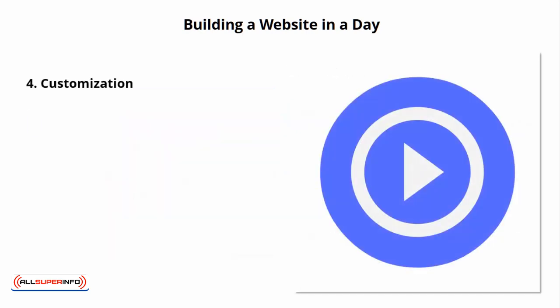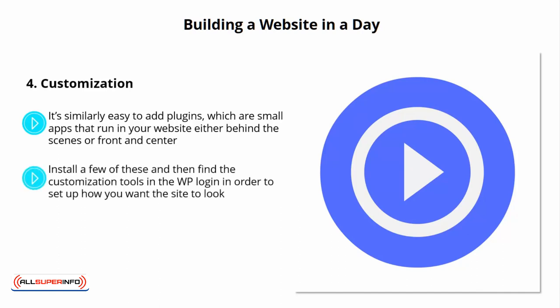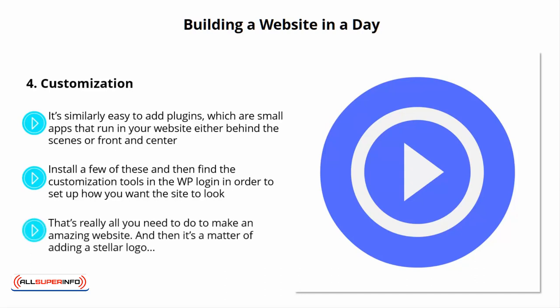Number 4: Customization. It's similarly easy to add plugins, which are small apps that run on your website either behind the scenes or front and center. These can include things like social media buttons to integrate your SMO, or security features. Install a few of these, then find the customization tools in the WordPress login to set up how you want the site to look — the name, the copyright notice, and the rest. That's really all you need to do to make an amazing website, and then it's a matter of adding a stellar logo.